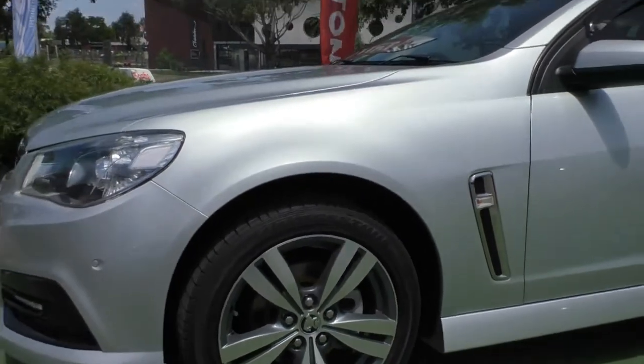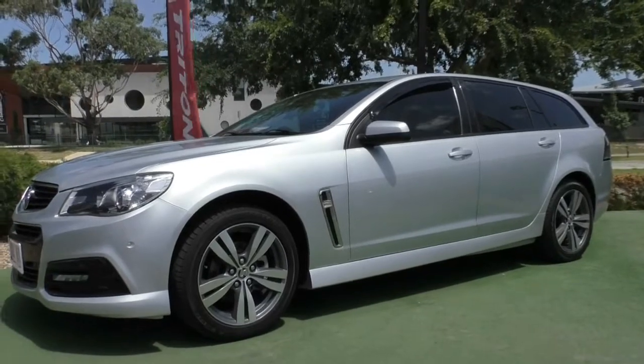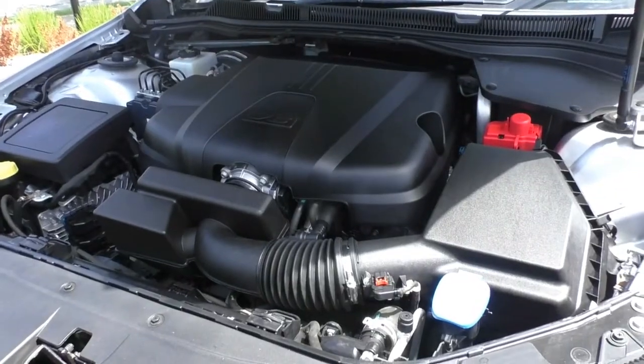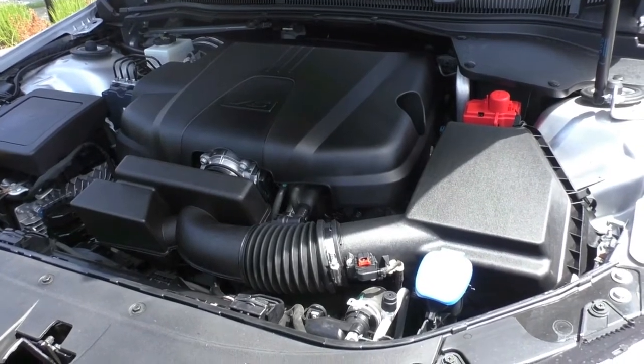So what we have is excellent paintwork all the way around, four almost unmarked wheels, and four tyres all with excellent tread as well. We'll now pop the bonnet and have a look at the engine. Under the bonnet you've got a six-cylinder 3.6-litre petrol engine with a six-speed automatic gearbox.